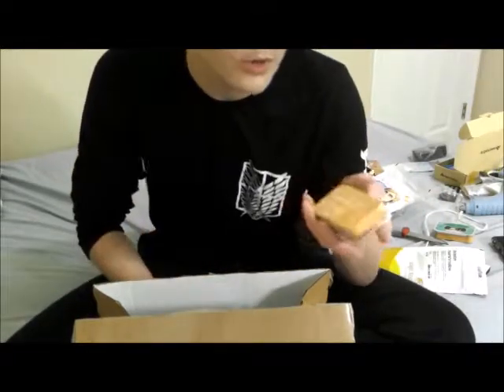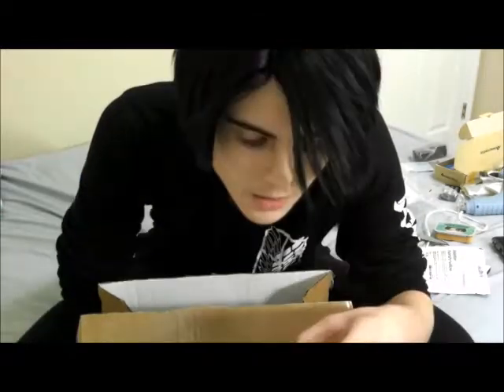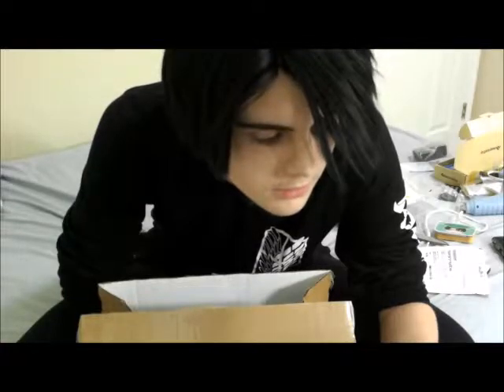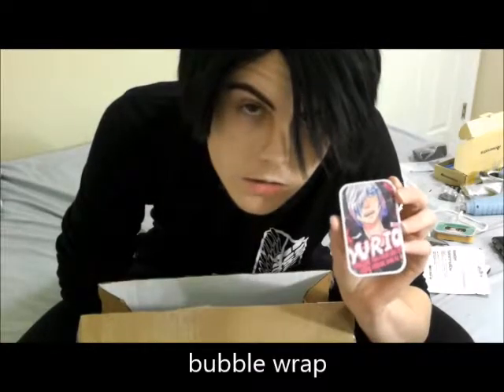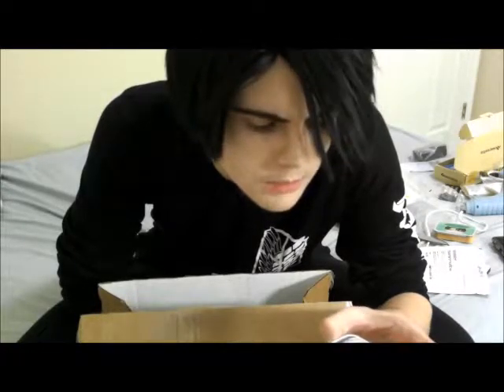I don't know if you guys have heard of this, but there's this anime called Yuri on Ice. Anyway - anger child. Why did I get this one? I think it's a spice tea and it has peppercorns in it - that's what interested me.